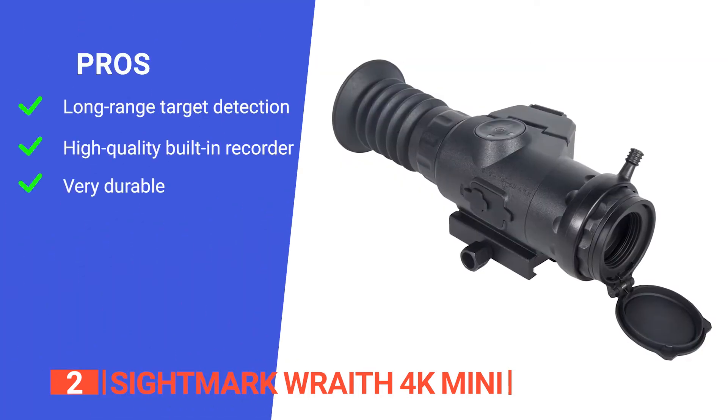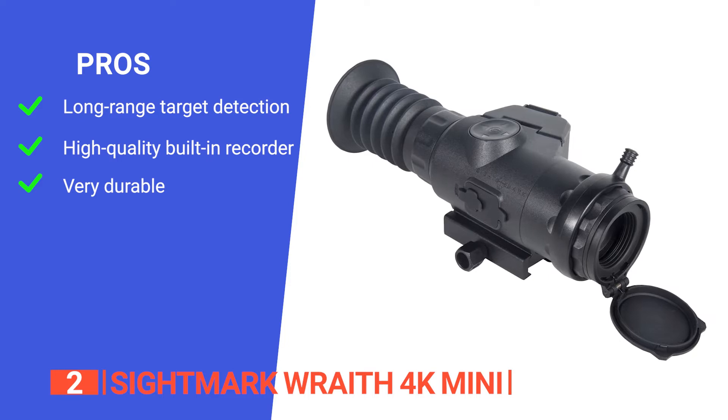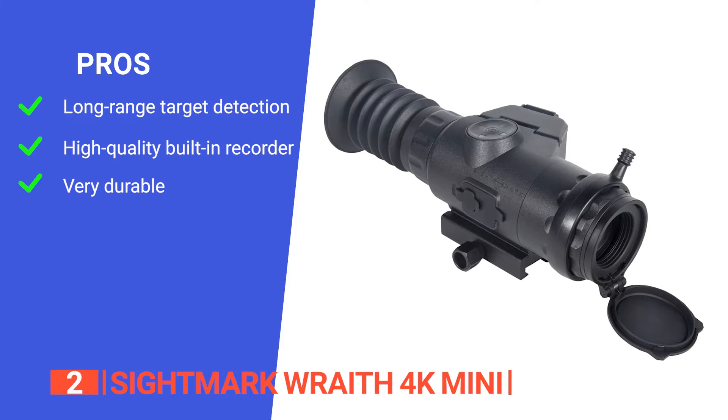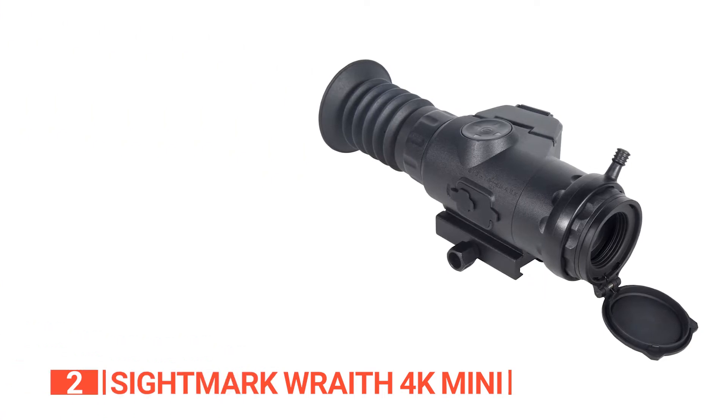Its pros are: it boasts an incredible 4K CMOS sensor which can detect objects up to 300 yards in the darkest of nights; it has a built-in recorder that takes AVI videos with audio in 1080p and/or 4K resolution; and its solid aluminum construction is shock-proof, IPX6 rated, and can withstand use with .308 caliber rounds.